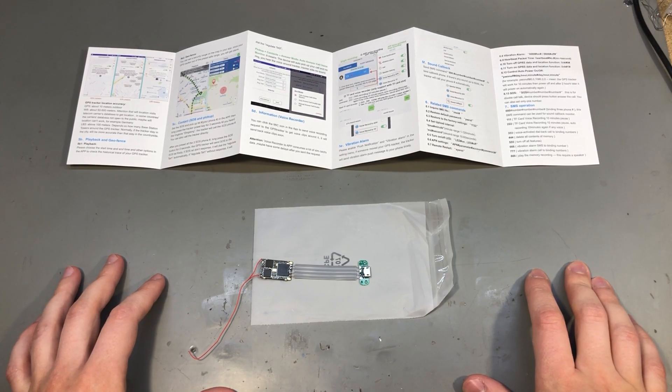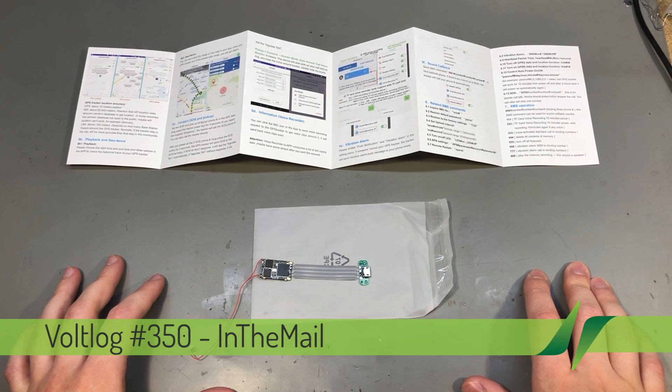Welcome to a new 'In the Mail' — the series that will touch both your passion for electronics and your bank account at the same time.